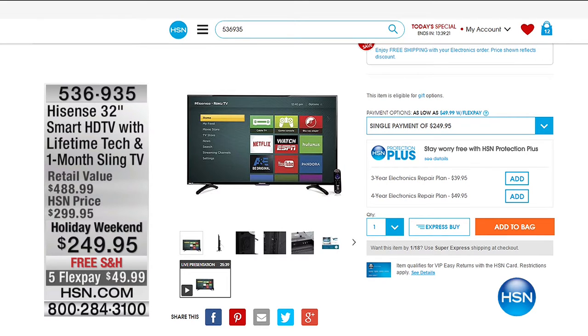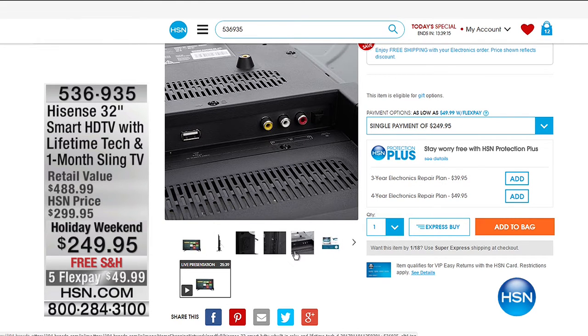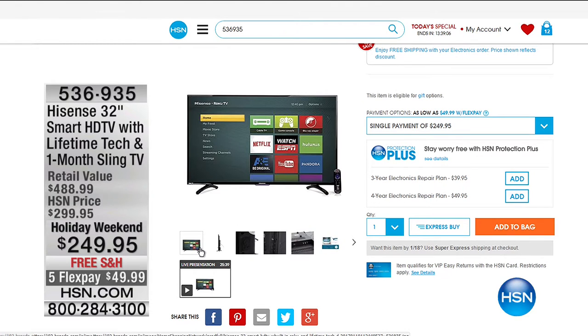The nice thing about our televisions is they have VIP financing. All TVs have five flexible payments and VIP financing — up to 18 months, but the television has to be over $599 threshold. Check it out on hsn.com, but you can continue to call in for your printer. We have the Garmin GPS coming up after this.